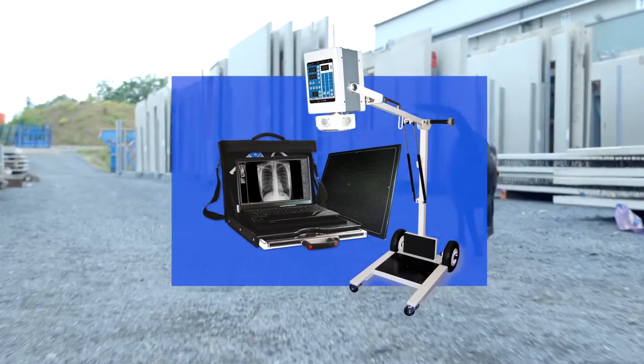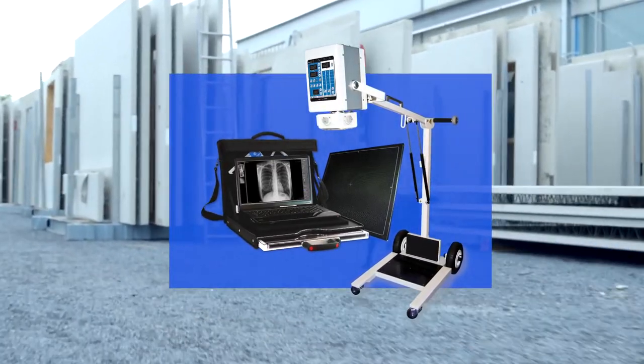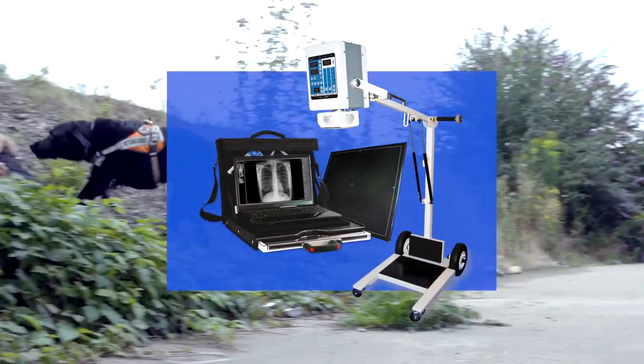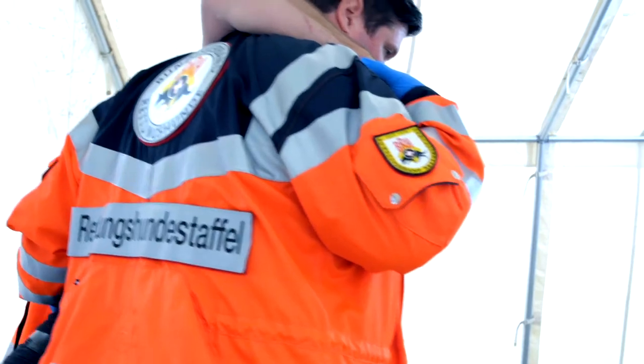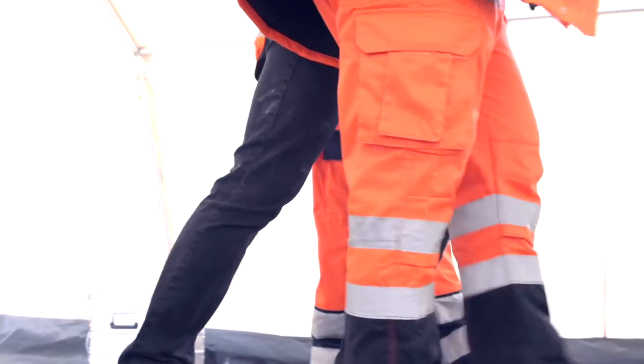Medical Econet provides with their MEX Plus digital radiography systems the ideal X-ray solution for medics in flexible application fields and challenging environments, such as ambulances, field hospitals, or mobile rescue services.